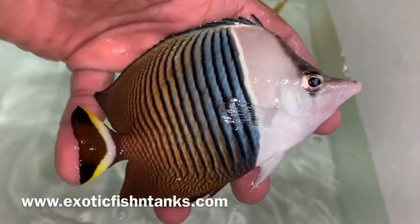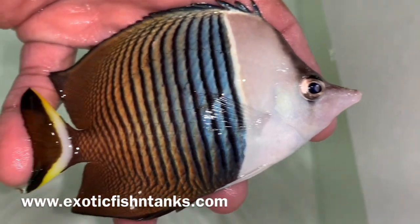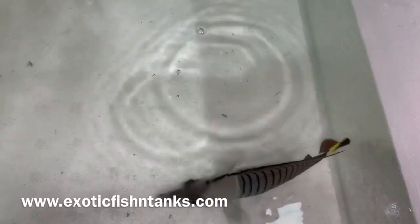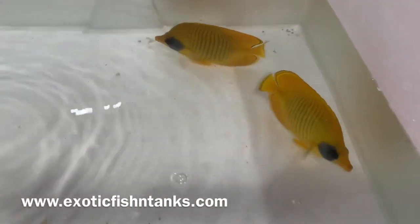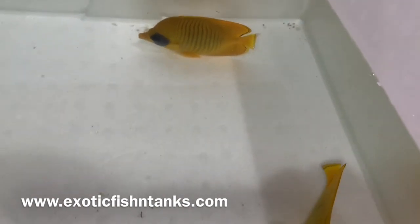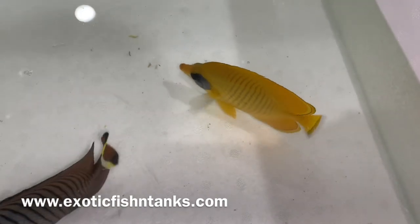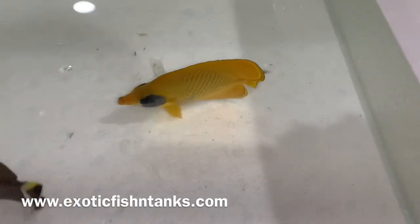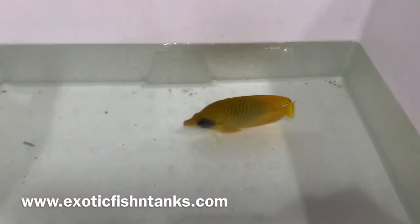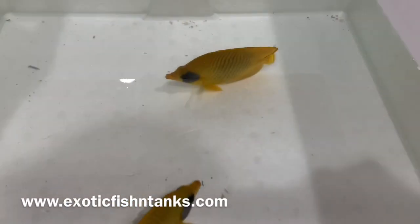Again, simi larvartis and their friend, the white face butterfly. Look at the colors and the pattern on this guy. These guys hail from the Red Sea. Of course they have some meat butterflies — one of the butterflies I also brought in but no longer have is the Arabian butterfly, awesome. But nonetheless, simi larvartis and the white face.